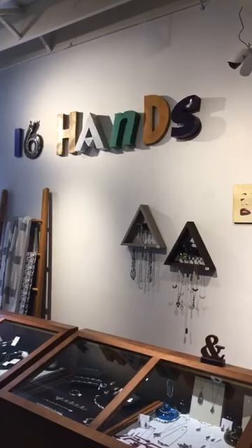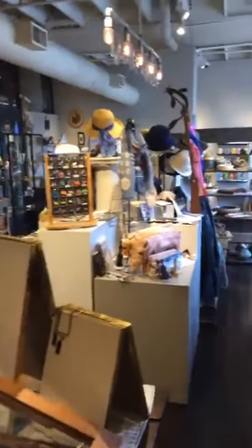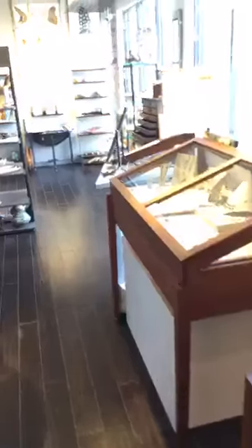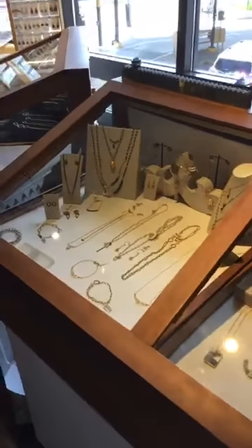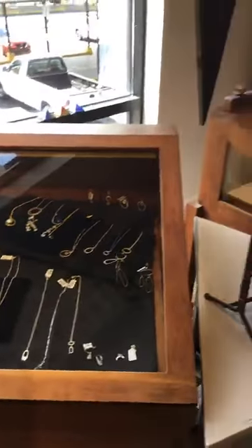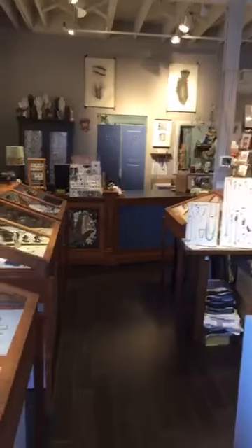Hello, this is Rick coming to you again from Kerrytown at 16 Hands. This is our second update to show you what we're doing and what we've been up to. We have been busy getting the shop back together after we took things all apart to re-display. We're joined today by Nate — hi everyone!